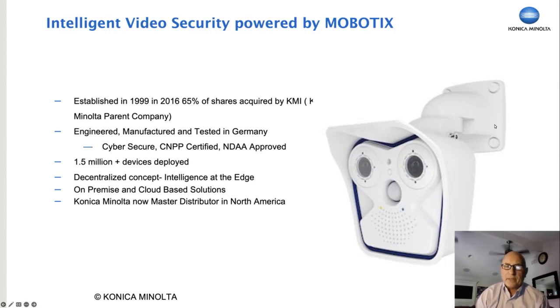The cameras are NDAA approved and very secure. To date, we've deployed over a million and a half devices worldwide. The cameras are known for their decentralized architecture, which means they can actually work independently, but they also can work with popular video management platforms, either on premise or in the cloud.